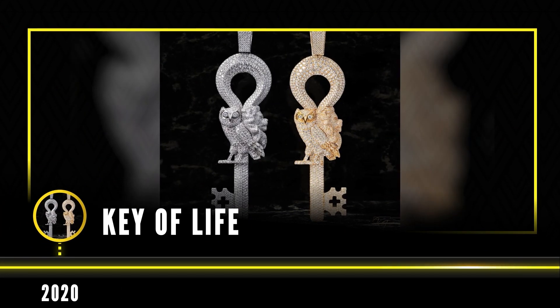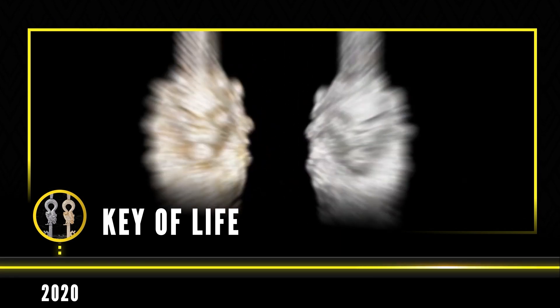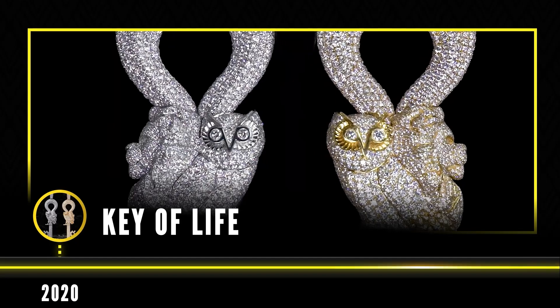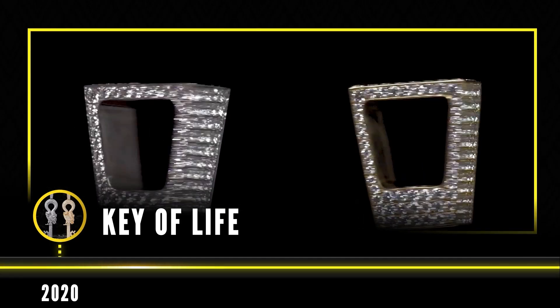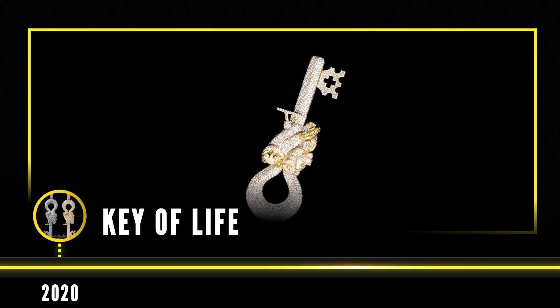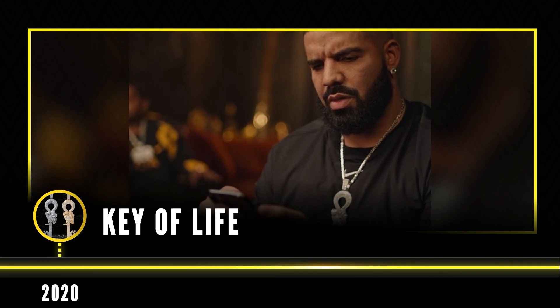Fast forward to 2020 and Drake requested two custom made key shaped pendants from Kalani Jewelry called the Keys of Life. One was for himself and one was to be gifted to DJ Khaled. These pieces also celebrate the successful release of DJ Khaled's singles Grease and Popstar, which both feature Drake. This is the second set of keys Drake gifted to DJ Khaled, the first set being a gift for Khaled's first son, Asad.